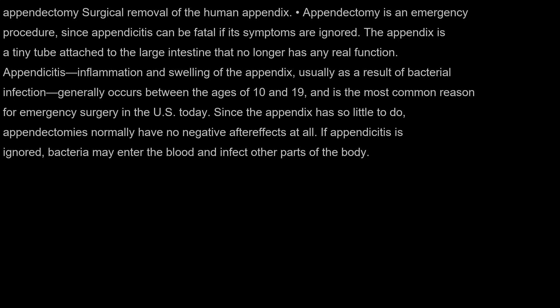Appendicitis — inflammation and swelling of the appendix, usually as a result of bacterial infection — generally occurs between the ages of 10 and 19, and is the most common reason for emergency surgery in the US today. Since the appendix has so little to do, appendectomies normally have no negative after-effects at all. If appendicitis is ignored, bacteria may enter the blood and infect other parts of the body.